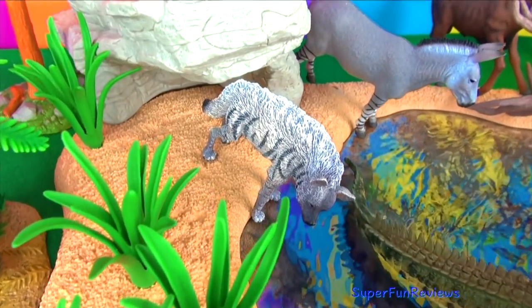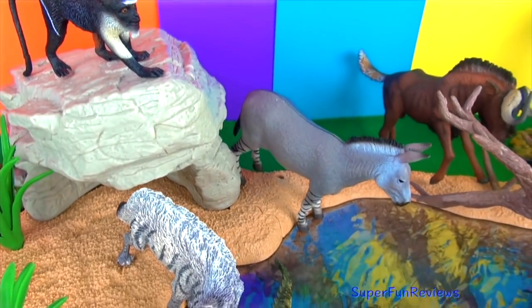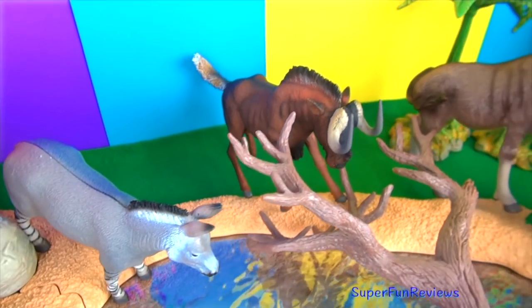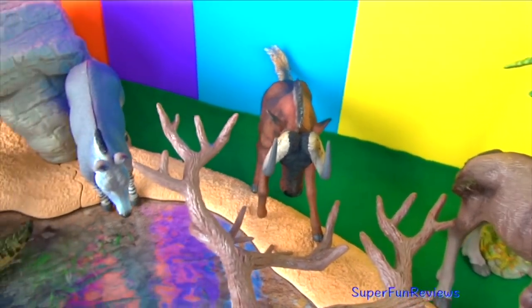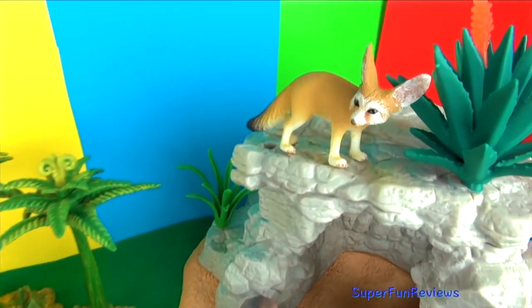Hi, it's Kerry here showing you my new animals at the watering hole. We'll have a closer look at these in a minute. In the comments below, tell me how many of these animal names you already know. Subscribe and give a thumbs up if you like wild animals.